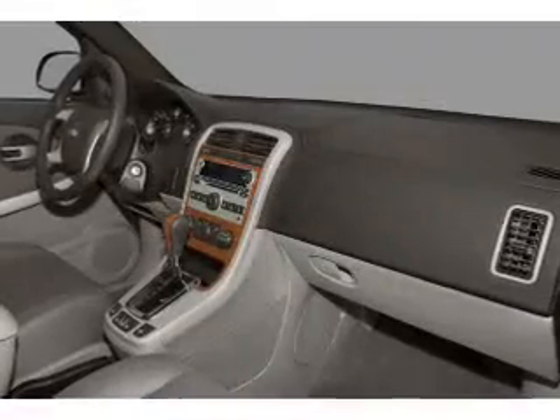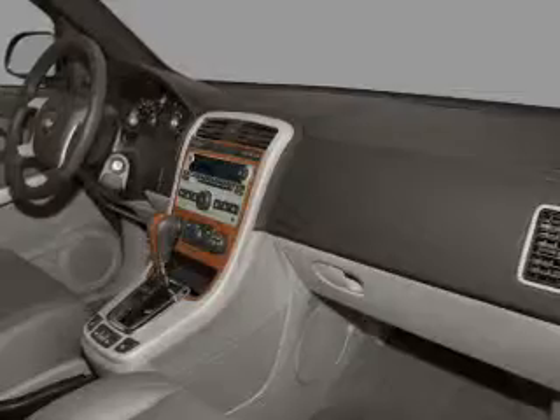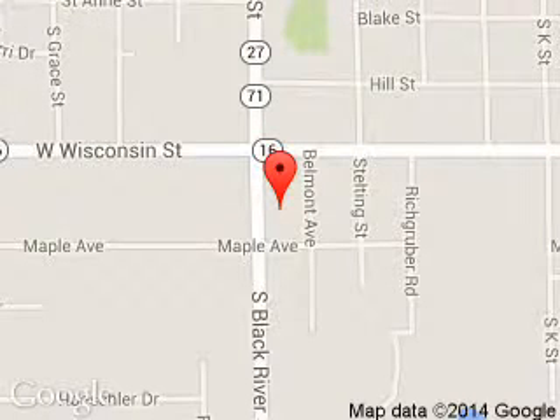Great quality at a great price. Call or click to contact us today. Brennigan Ford is dedicated to doing everything possible to ensure that the experience you have selecting your next vehicle is a pleasant one. We are located at 615 South Black River Street, Sparta, Wisconsin 54656. Thank you.